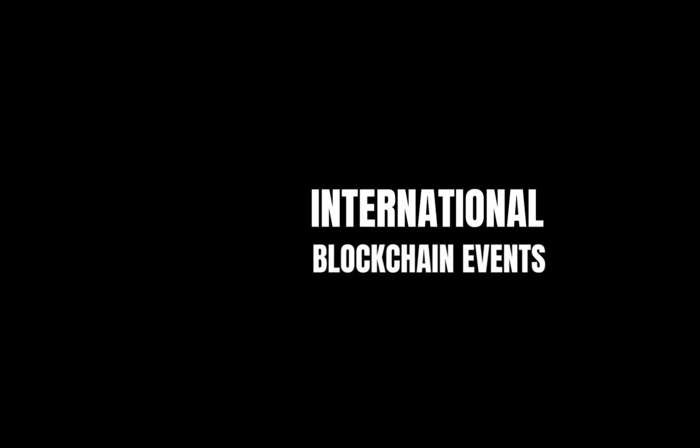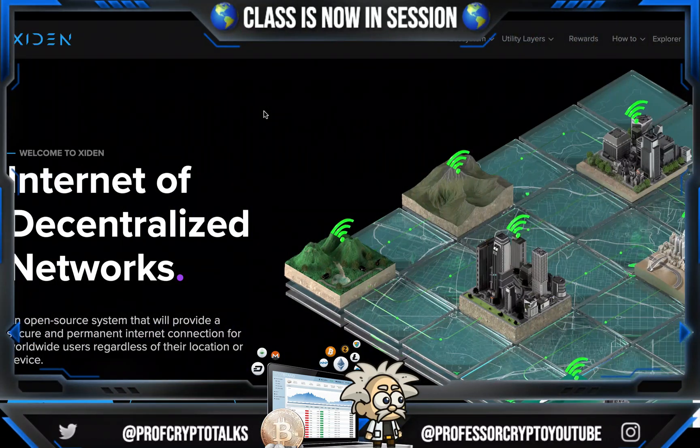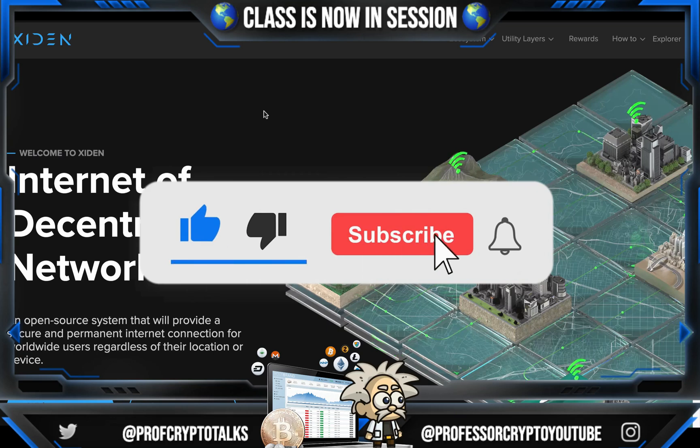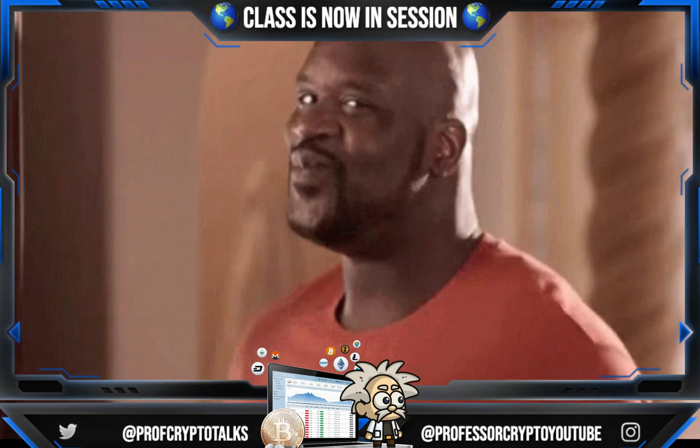Thank you so much for joining us. Yo, what's cracking YouTube? It's your boy Professor Crypto. Got another hot crypto class for you guys today. This one's on fire. You guys already know anything we bring on the channel has got the potential and it definitely should be watched. This one is so different, guys. All right, let's jump right into it. Class is now in session.